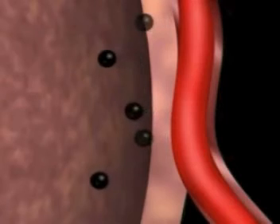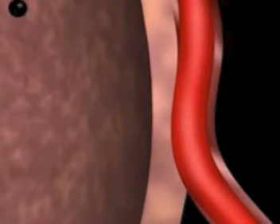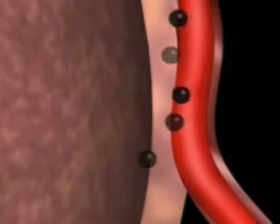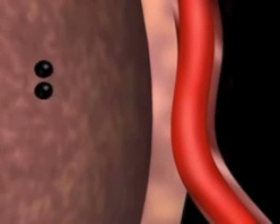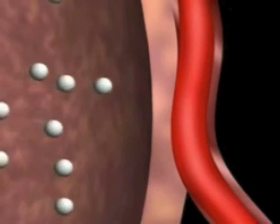Blood arriving in the lungs has a lot of carbon dioxide in it, but the air inside the alveoli has hardly any. High concentration, low concentration — carbon dioxide moves in the opposite direction, from the blood to the air inside the alveoli. Breathing out removes the carbon dioxide, and the whole cycle can repeat.